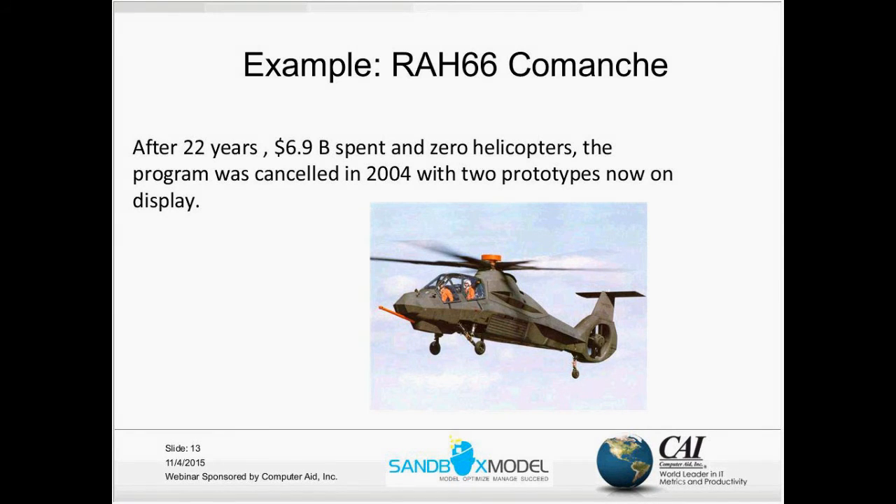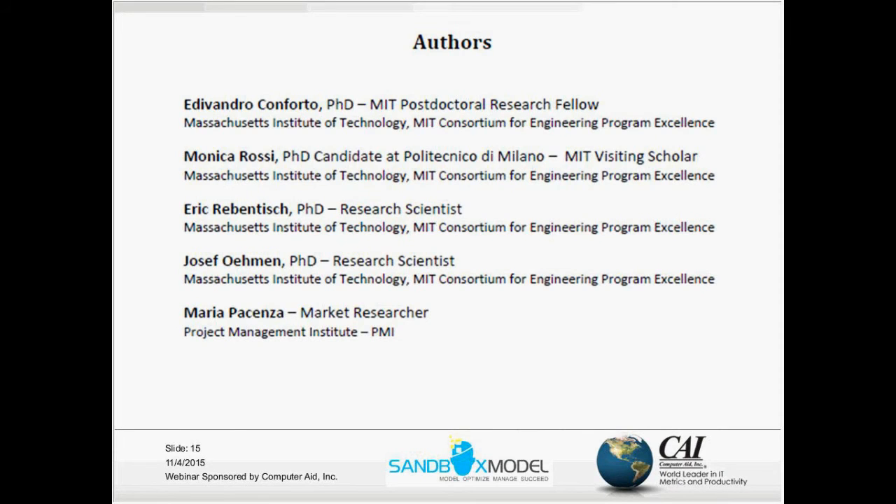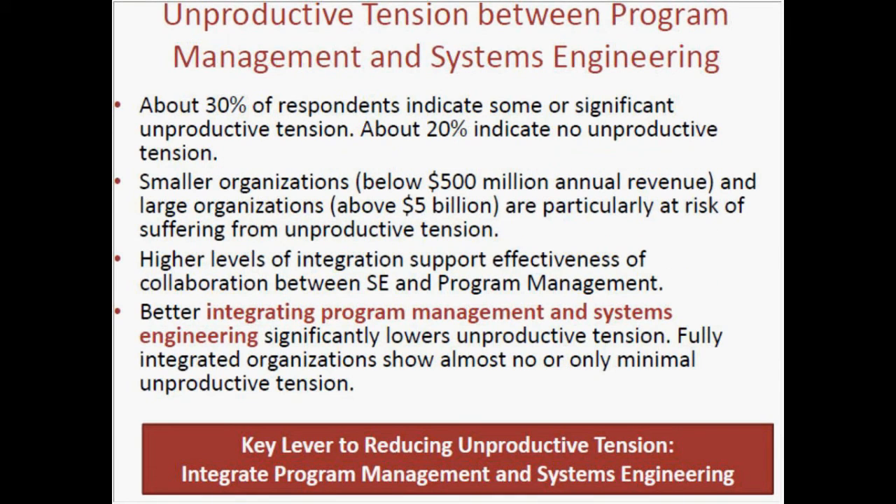I want to focus on a specific topic, which is the interaction between program management and systems engineering. PMI and INCOSE together supported a study done at MIT, led by Eric Rabinisch, a research scientist from MIT. The focus was on the relationship between systems engineers and project managers, and the question was: is there any unproductive tension between program management and systems engineers? And what are the results of such tension?